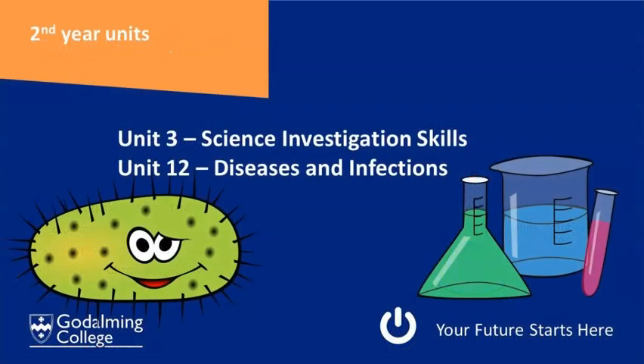In the second year you've got two more units. Unit three is called science investigation skills. This unit has a lot of experiments in it — biology, physics and chemistry experiments — and at the end of the year you'll be tested on one of them and will have questions on some of the other experiments.